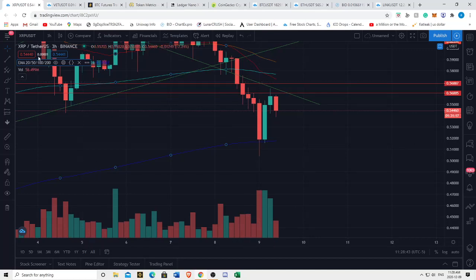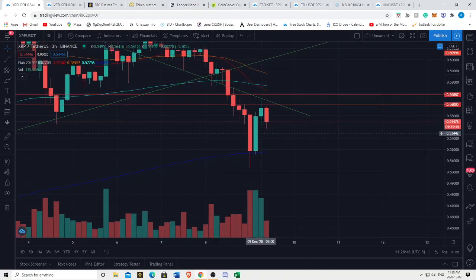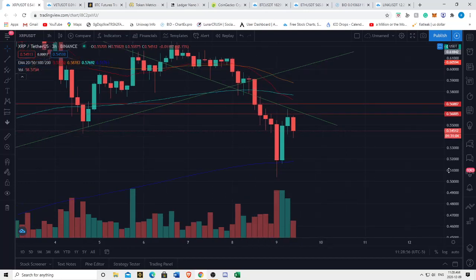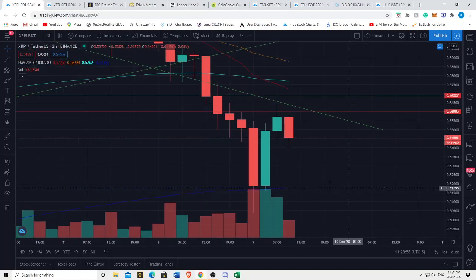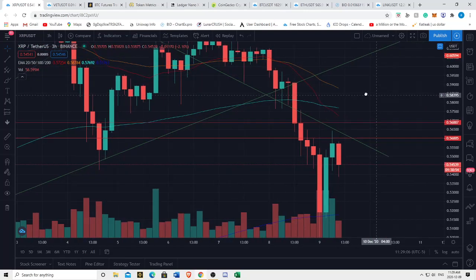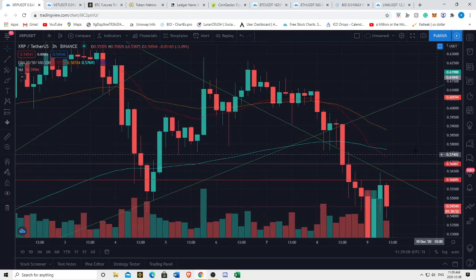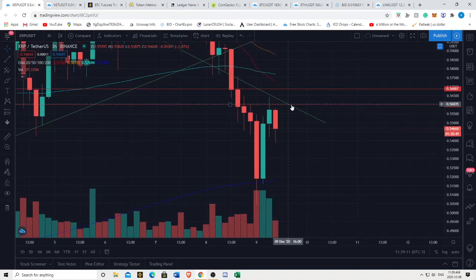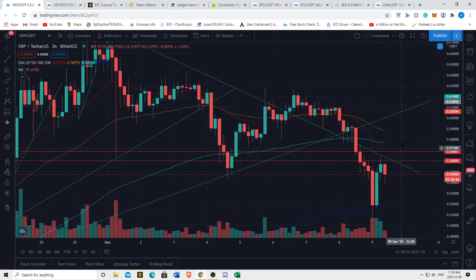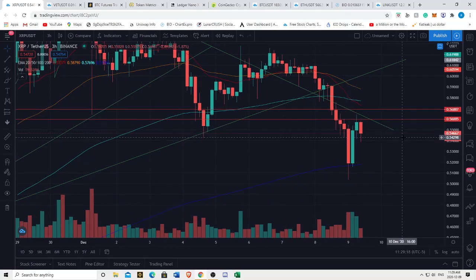We found support on the 200 EMA on the three hour and we're just range bound within our EMAs. We have a bunch of EMAs above us, which is not good, and we're currently holding support on the 200 EMA on the three hour. The fact that we had a bullish engulfing candle and then another bearish engulfing candle right below extended resistance at this wedge line - that's not good. This line, after our bullish breakout was acting as support, now that we've broken down it's acting as resistance.